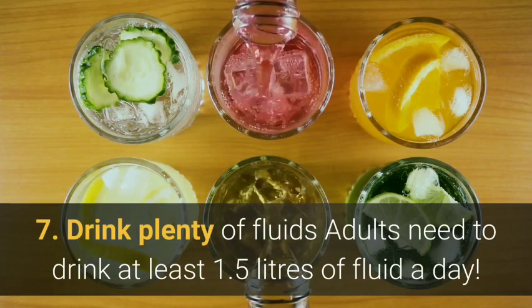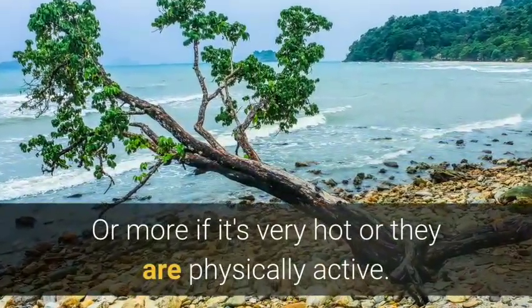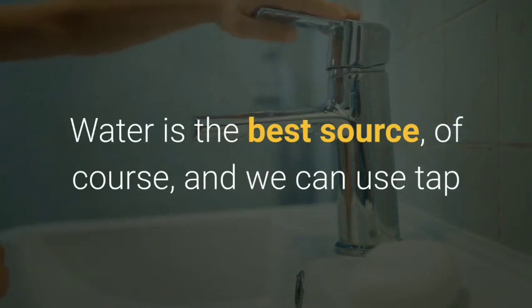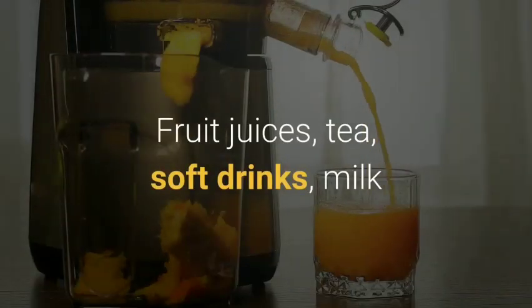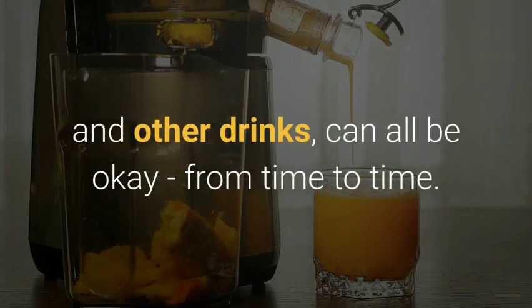Seven: drink plenty of fluids. Adults need to drink at least 1.5 liters of fluid a day, or more if it's very hot or they are physically active. Water is the best source — tap or mineral water, sparkling or non-sparkling, plain or flavored. Fruit juices, tea, soft drinks, milk and other drinks can all be okay from time to time.